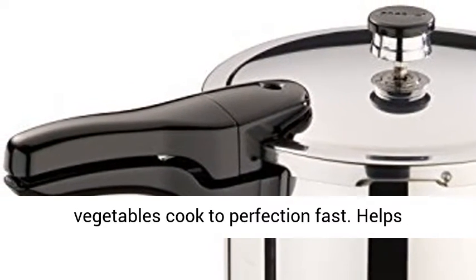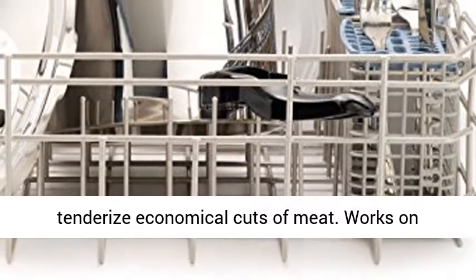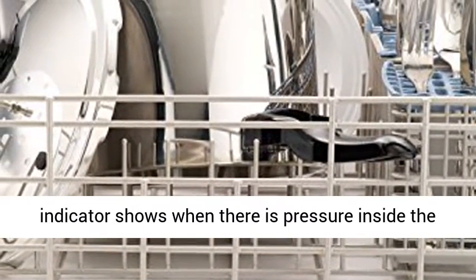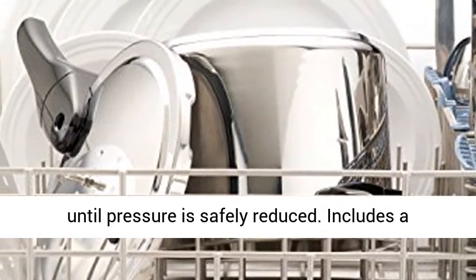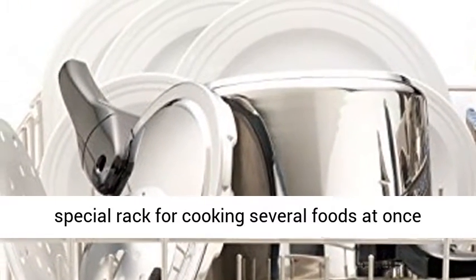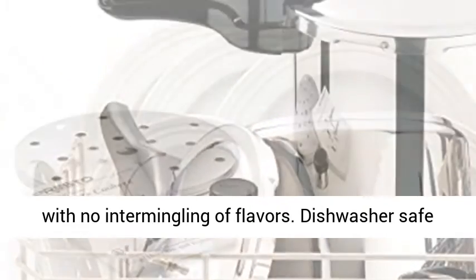Chicken, fish, meat and vegetables cook to perfection fast. Helps tenderize economical cuts of meat. Works on regular and smooth top ranges. Cover lock indicator shows when there is pressure inside the cooker and prevents the cover from being removed until pressure is safely reduced. Includes a special rack for cooking several foods at once with no intermingling of flavors.